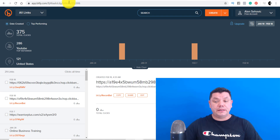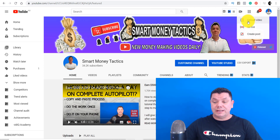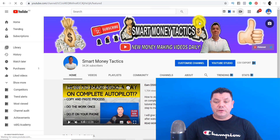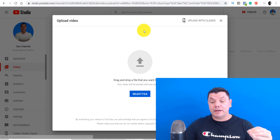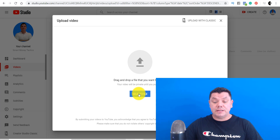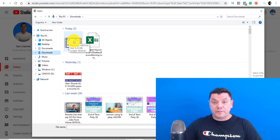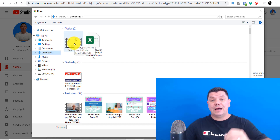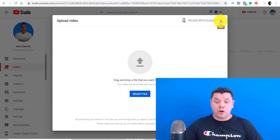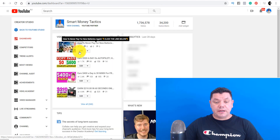Once you click on Upload Video it takes you to the upload page, and then you upload your video. I'm not going to re-upload, but I'll take you to the editing page since I've already uploaded a video. You'd come over to File, go to your Downloads, find the video you downloaded from ClickBank, double-click on it, and that uploads the video. Let me come back over to my YouTube channel — here's the video I uploaded. I'm going to click on Edit to show you exactly what we're going to do.